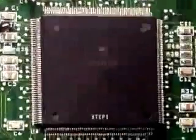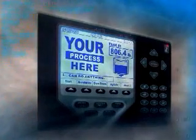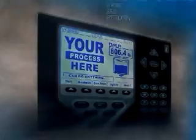The 920i uses a next-generation microprocessor that tears through programs in record time. The code is fully compiled so that even the most complex programs won't slow your system.